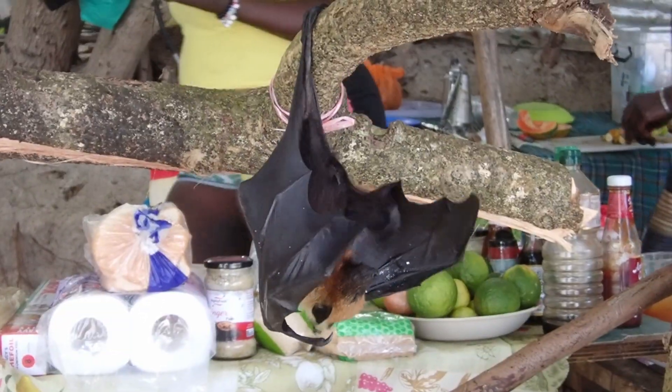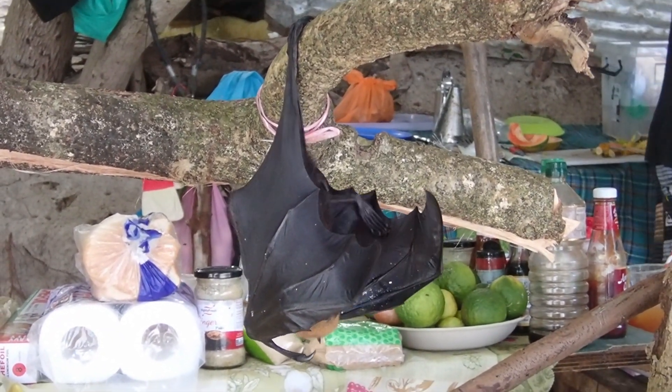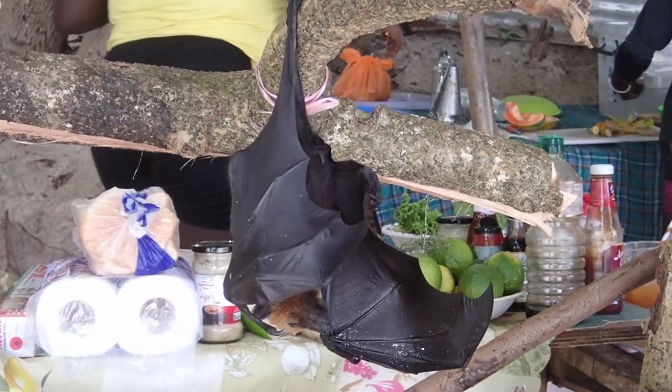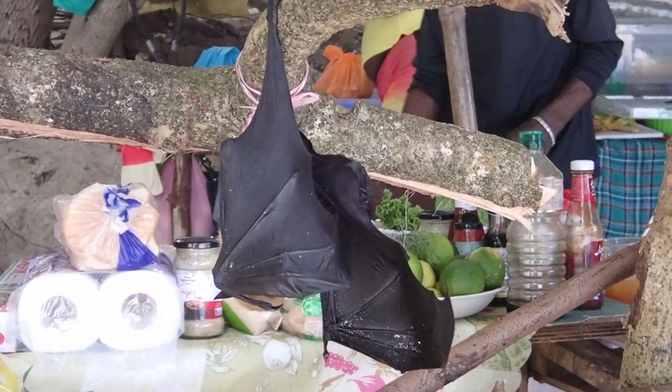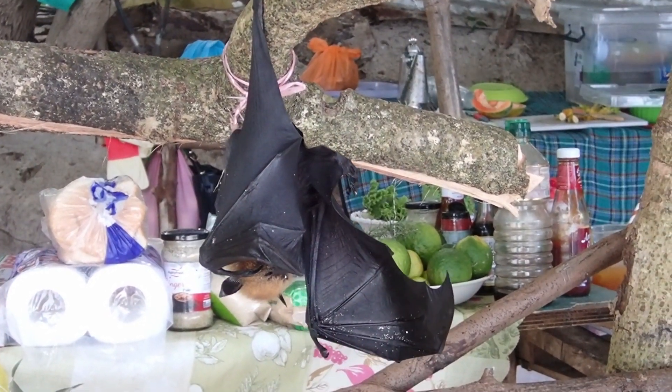Flying foxes are rather good-natured and easy to tame. They can be found in retail outlets on some beaches and hiking trails. The owners allow you to take photos and videos of them for a fee, as well as to pet them. Here's a rather cute little fox.